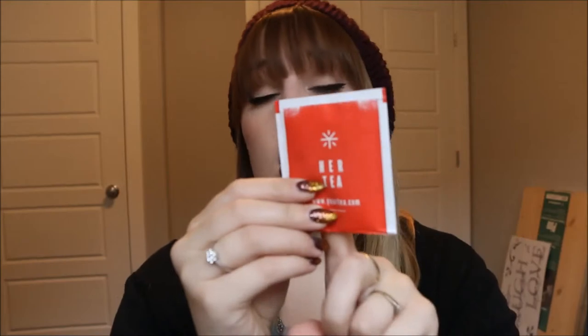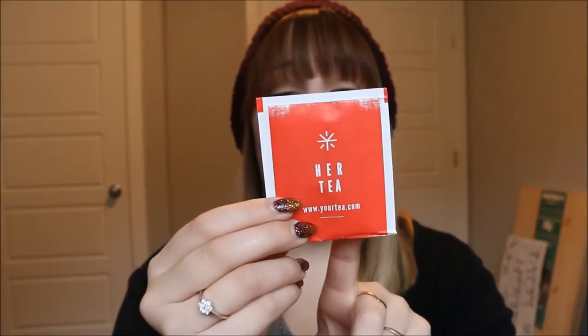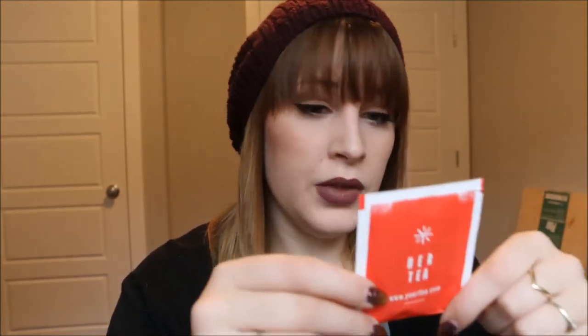My next favorite is a tea — Her Tea by Your Tea. It says to drink it each day to help reduce excess fluid, boost immunity, mood, and skin health. My skin has been a lot better, my mood has improved, and I don't bloat as much. I drink it before breakfast every morning and it really makes my day better. It's affordable, ships quickly, and I'll put the link in the description below.